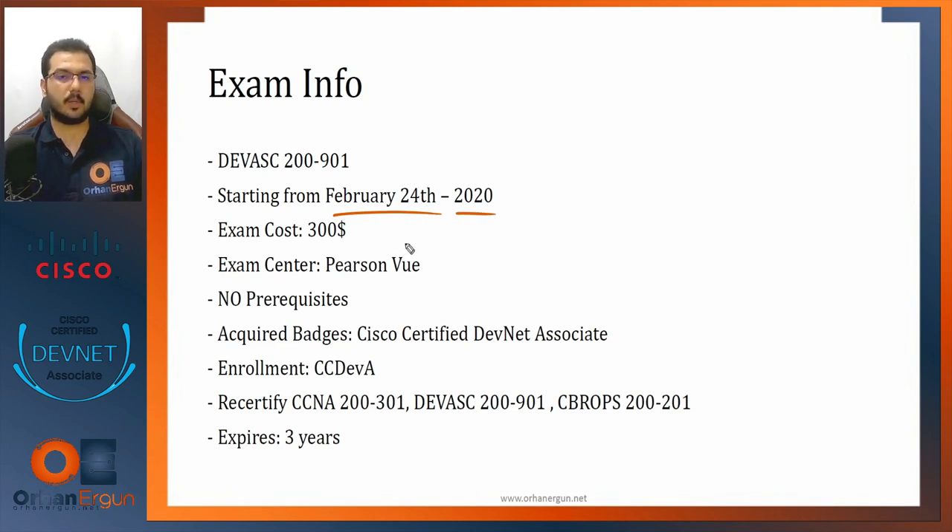The DevNet Associate exam has the code 200-901. The exam cost is $300 USD. You can take the exam using the Pearson VUE testing engine, either at a locally authorized testing center or using the OnVUE application, which you install on your computer and which locks your screen to allow you to take the exam from home.